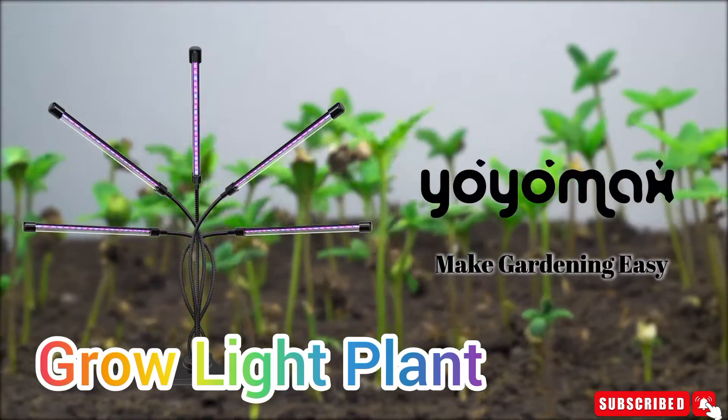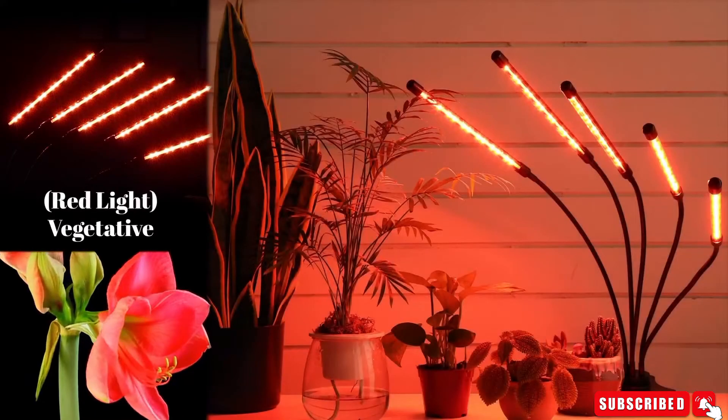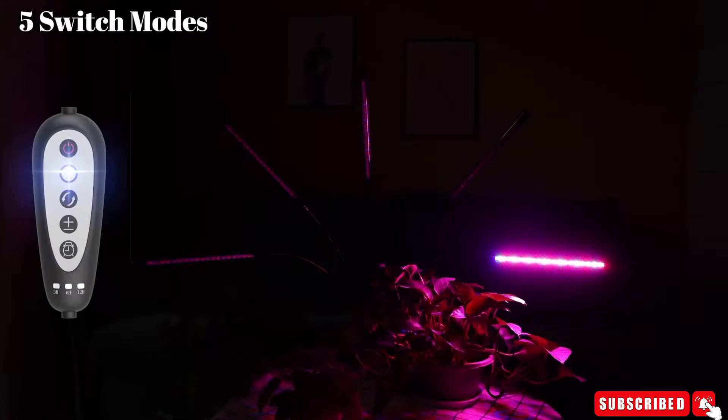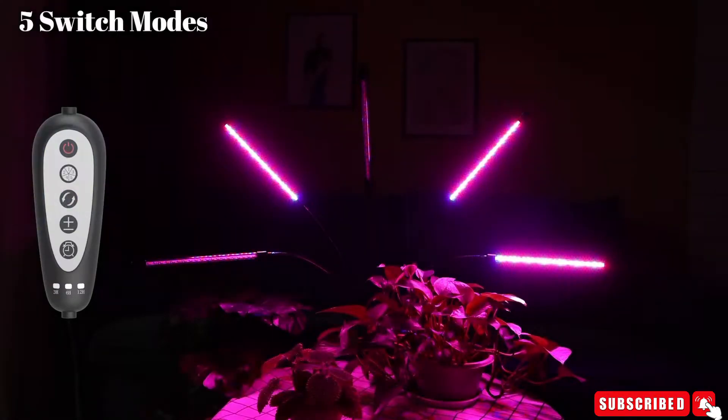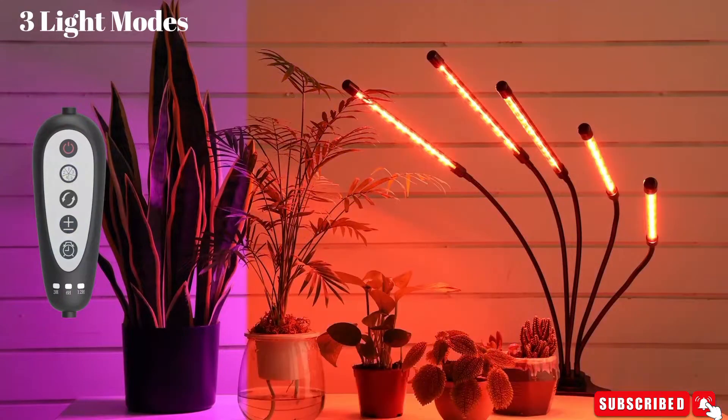Grow Light Plant — want to enjoy healthy plants in any weather? The five-head full-spectrum grow light with 360-degree adjustable gooseneck and sturdy modern clamp provides better support for the entire growth cycle of indoor small and large plants.